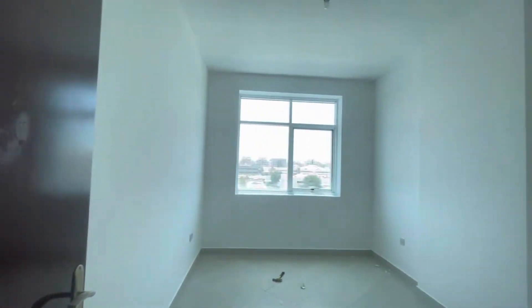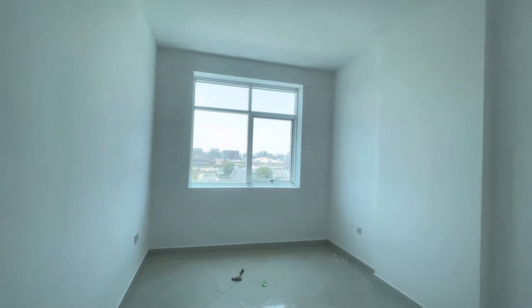Then here you have the corridor. On your right side first you have the first bedroom — again completely bright, white color with nice tiles.